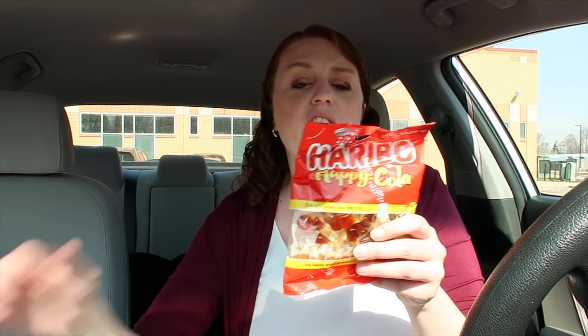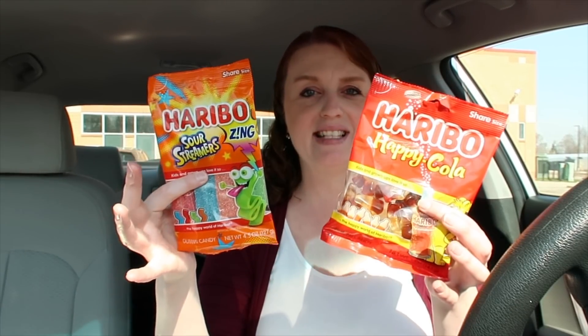Those were practically all the freebies. I also did the Haribo deal — these are on sale for 99 cents each. There's a 50-cent Ibotta deal for this one and a 50-cent Ibotta deal for this one, so these come out to just 49 cents each.